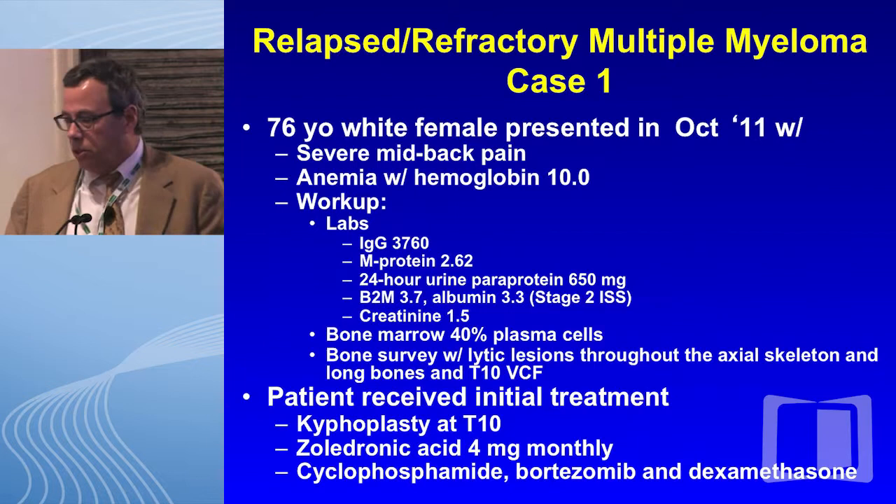This first case is a 76-year-old white female who presented two years ago with severe mid-back pain, a hemoglobin of 10. She had an elevated IgG with an M protein that was 2.62. She had some urinary paraprotein, ISS stage 2 with an elevated beta-2M and decreased albumin. Her creatinine was mildly elevated. The bone marrow showed 40% plasma cells, and the bone survey showed a lot of lesions with a T10 vertebral compression fracture. So her initial therapy consisted of a kyphoplasty at T10.